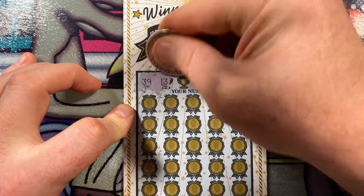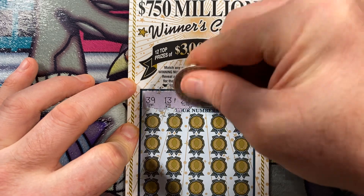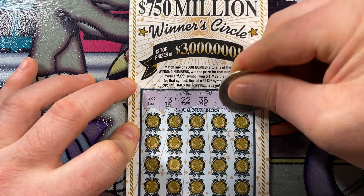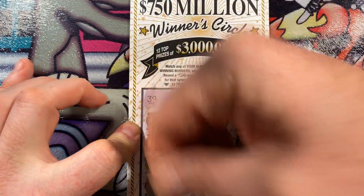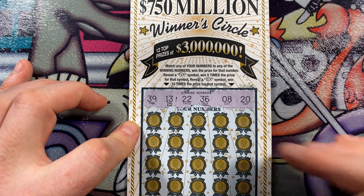The winning numbers are: 39, 13, 22, 36, and 20. Or in numerical order: 8, 13, 20, 22, 36, and 39.